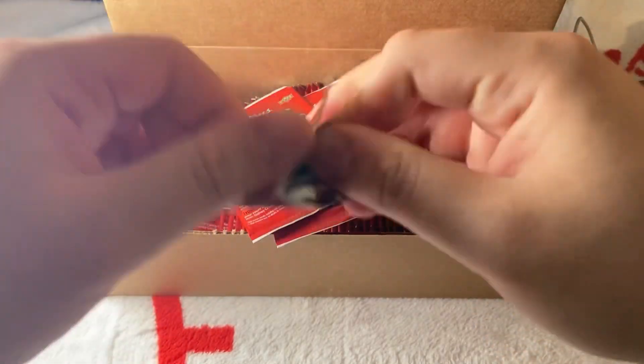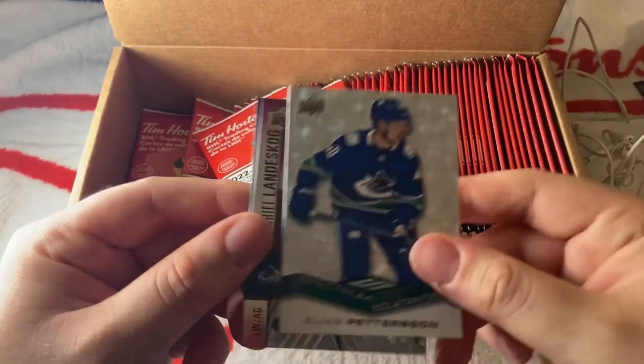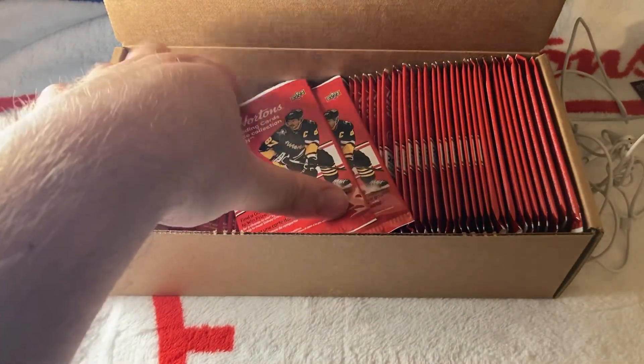In order to do the set you're definitely going to need a good amount of packs. We have a Vancouver Canucks Elias Pettersson on the Spectrum Standouts — I mean Spectrum, sorry.